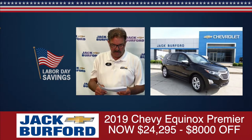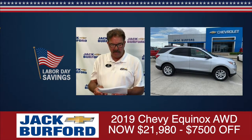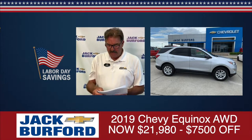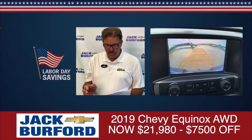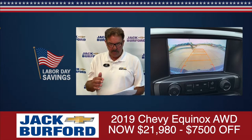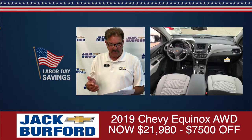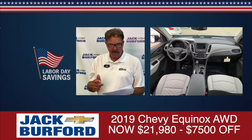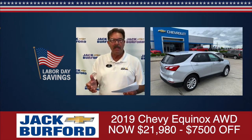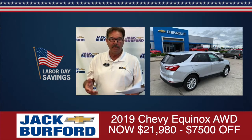The next vehicle is the only one of these four that's all-wheel drive — it's an Equinox, stock number 10,001. It's a silverized metallic with a two-tone medium ash gray cloth interior, real pretty interior. Sticker price of $29,480, and we're going to sell it for $21,980. All-wheel drive gets maybe a couple miles per gallon less than front-wheel drive, but if it snows, you're good to go.